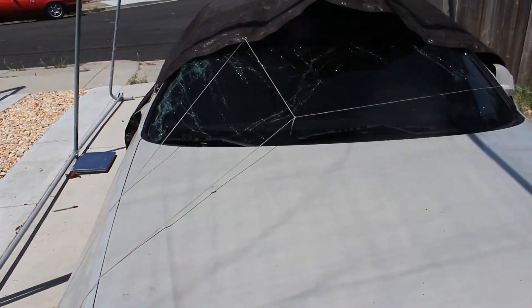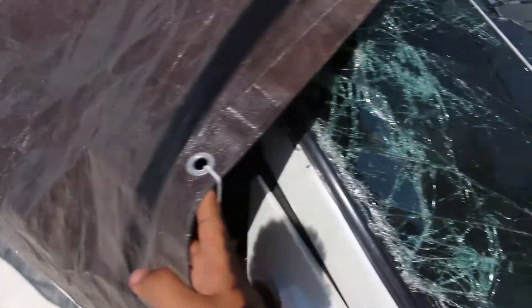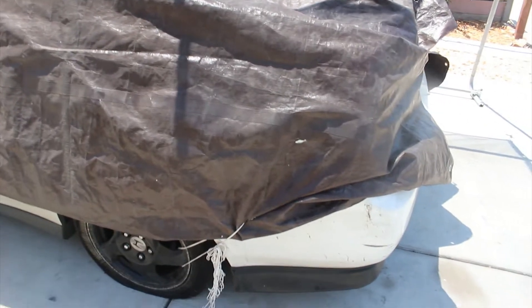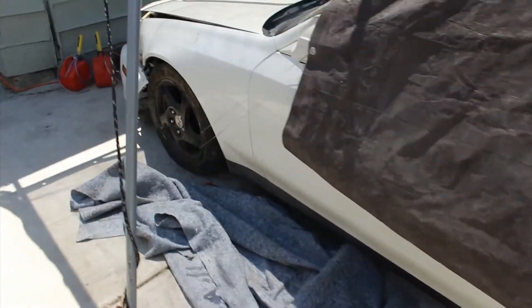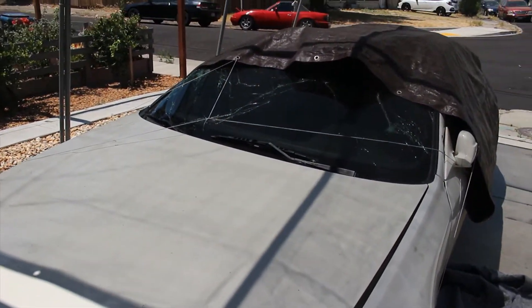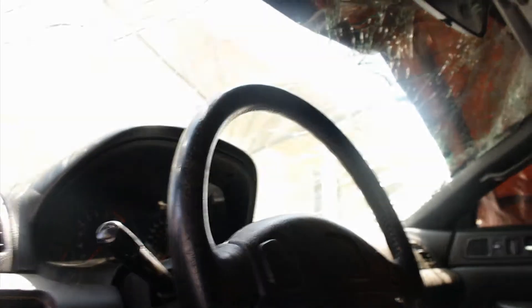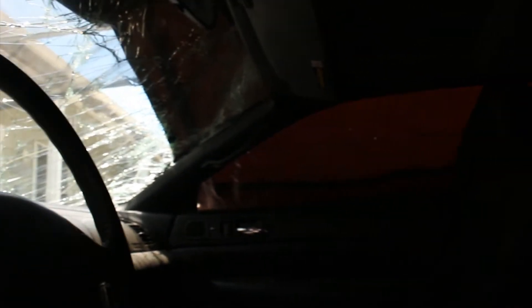For those of you with a good memory, this is Edgar's Prelude. I don't say 'was' because it's still here. But this was the 2001 white Honda Prelude. I'm going to talk about what happened to this car and why you see it in this condition. We have it all covered up at the moment, but I'll try to give you guys a better look eventually. Kind of a better view — gives a better idea of what happened.